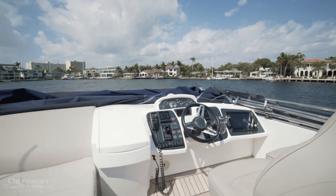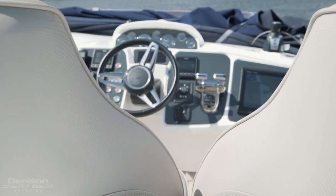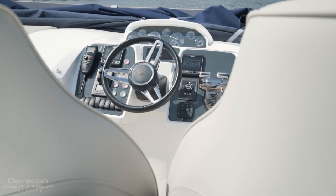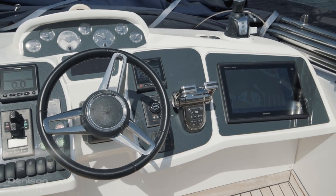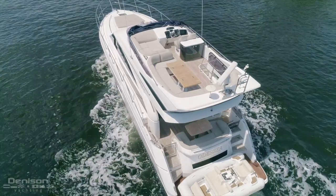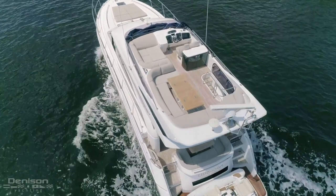With an operator-minded design, every switch, cluster, and control of the upper helm station is within arm's reach. Here we have the navigation touch screen including GPS, chart plotter and radar, joystick control, as well as bow and stern thrusters. There is virtually no need for the captain to go below.